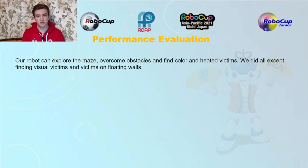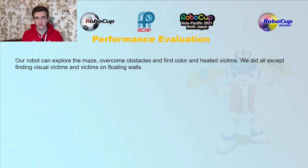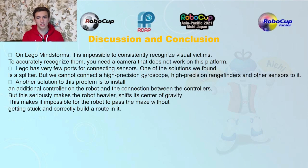Our robot can explore the maze, overcome obstacles, and find color and heat victims. We completed all tasks except finding visual victims and victims on floating walls.